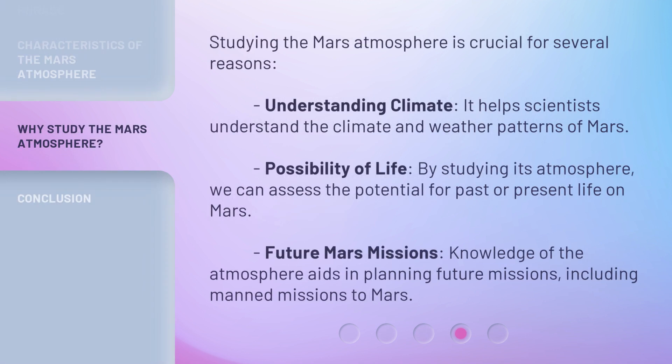Studying the Mars Atmosphere is crucial for several reasons. Understanding Climate: it helps scientists understand the climate and weather patterns of Mars. Possibility of Life: by studying its atmosphere, we can assess the potential for past or present life on Mars. Future Mars Missions: knowledge of the atmosphere aids in planning future missions, including manned missions to Mars.